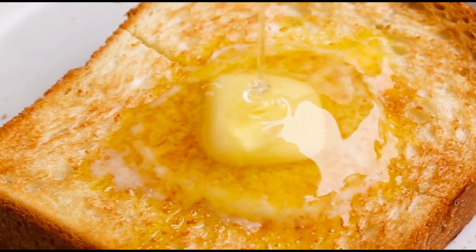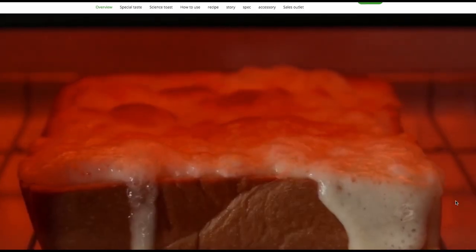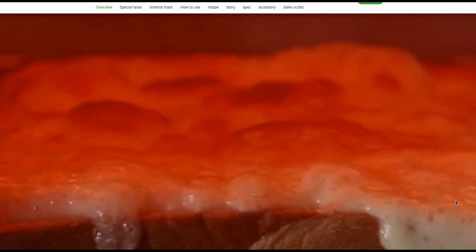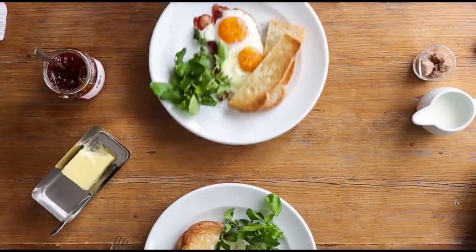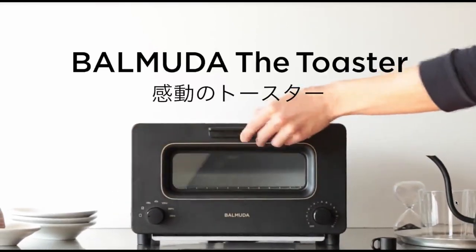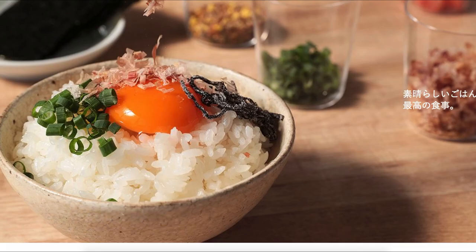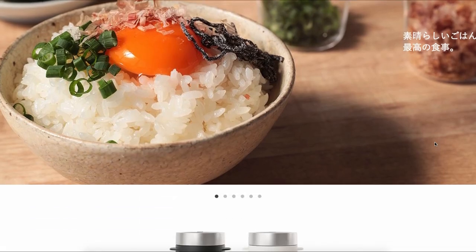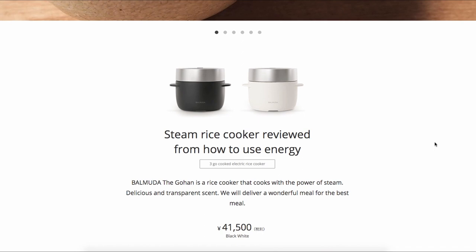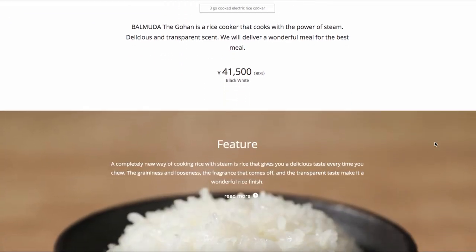And then if you use the oven mode, you can cook some other things like pizza with cheese. Aside from pans, kettles, and toasters, they also produce, for example, a rice cooker.